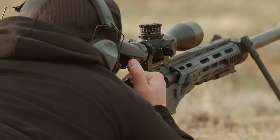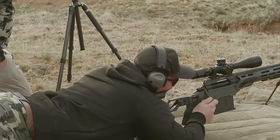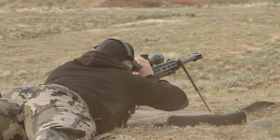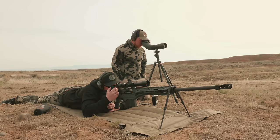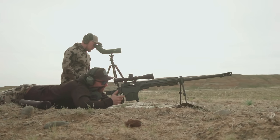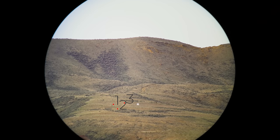Anything? I feel like I might have seen dust about 20 feet left. So too much wind hold. Here we go, send it. We've got some down drafts, I think. Can you see it? Directly left — about even with the top of the target. You're probably 5 minutes left. Close — you're a minute left, half a minute low.